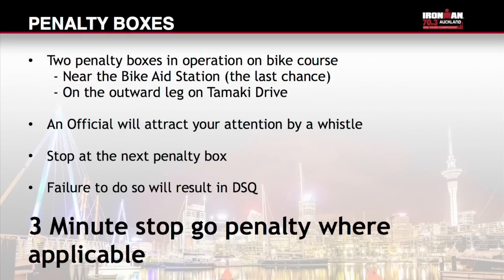Two penalty boxes are in operation on the bike course: one near the bike aid station and one on the outward leg at Mission Bay, Tāmaki Drive. During the bike, an official will attract your attention by a whistle, then indicate the number of the athlete penalised by showing a number on a yellow slip of paper. If penalised, please stop at the next penalty box — failure to do so will result in disqualification. This event has a 3-minute stop-go penalty where applicable.